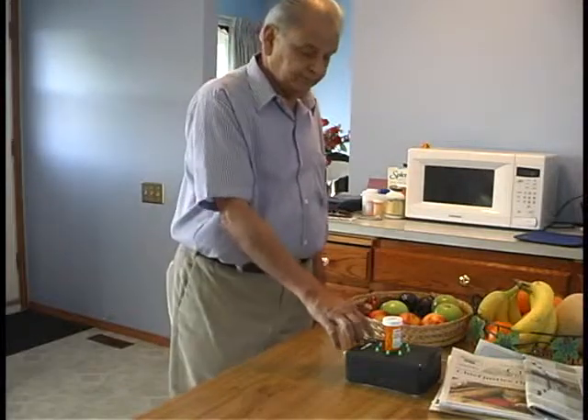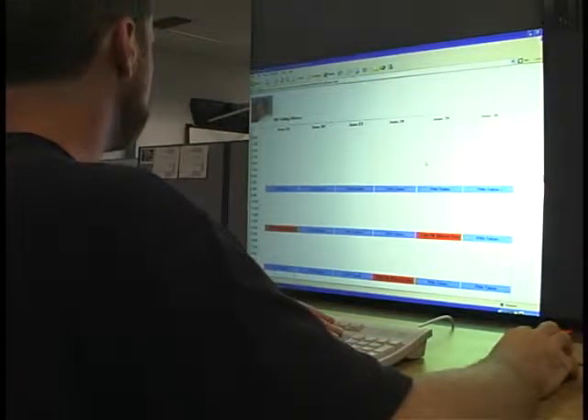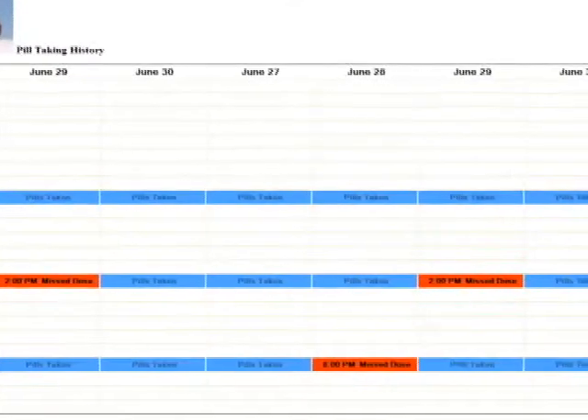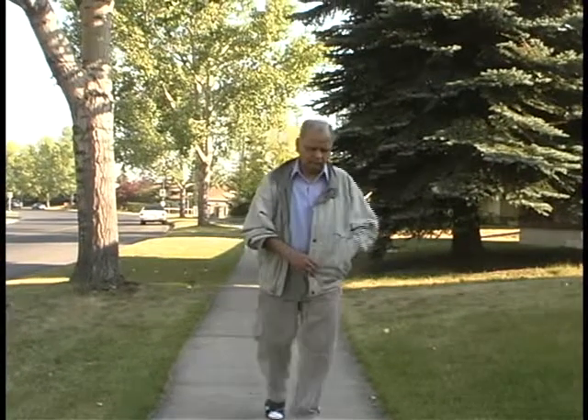The pill stand announces the arrival of the message. You have been sent a message. Push the button to play. Dad, did you take your medication? I hope so. Care providers or remotely located loved ones can also browse their medication adherence history online. This site is automatically updated by the pill stand. If users are away from the house, they can also get text message reminders on their cell phone.